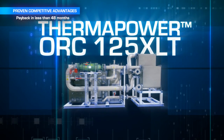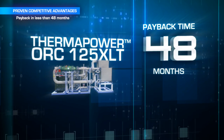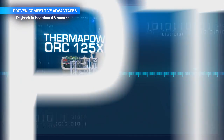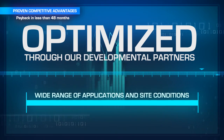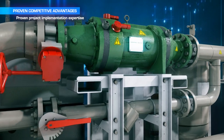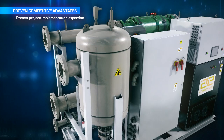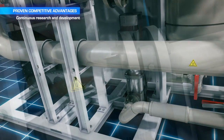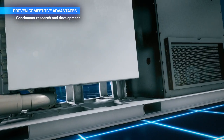The ThermaPower 125XLT ORC system delivers a fast payback of less than 48 months, thanks to its standardized and cost-effective modular design, which is quickly and easily optimized through developmental partners for a wide range of applications and site conditions. The 125XLT is backed by proven project implementation expertise with more than 20 megawatts of installed capacity worldwide, and continuous research and development programs ensure that ThermaPower products will always deliver exceptional value and performance.